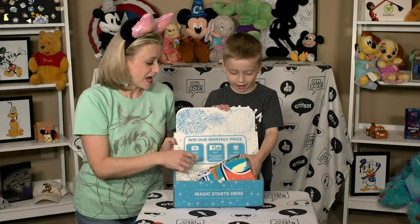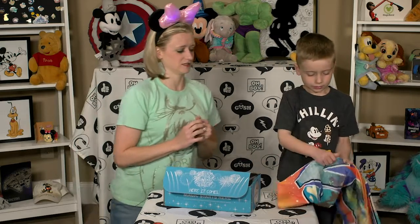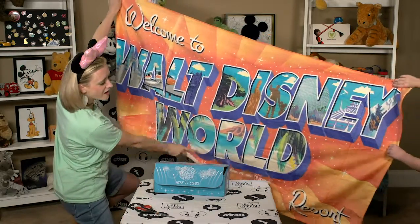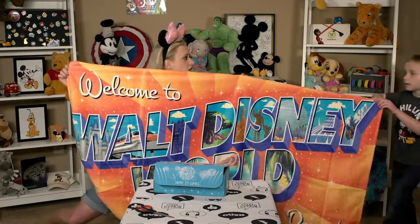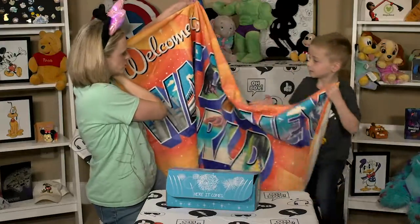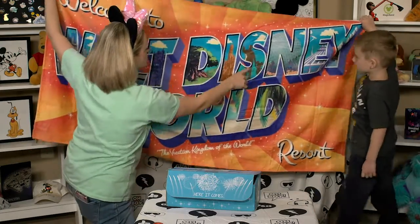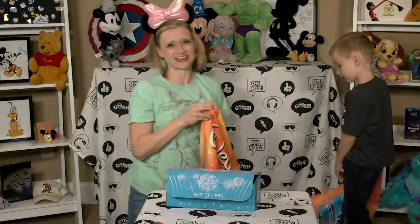A blanket! I'm already super excited. Do you think it's a blanket, or what do you think that is? A towel? I think it might be a beach towel. It looks so fun — it looks like one of those retro postcards. It reads: Welcome to Walt Disney World Resort, the vacation kingdom of the world. I love this! We have a hot tub so we use beach towels all the time. We got Space Mountain, Spaceship Earth, Mickey and Walt, Big Thunder Railroad, Tower of Terror — lots of fun stuff. This is a really great towel. Thanks, Mickey Monthly!